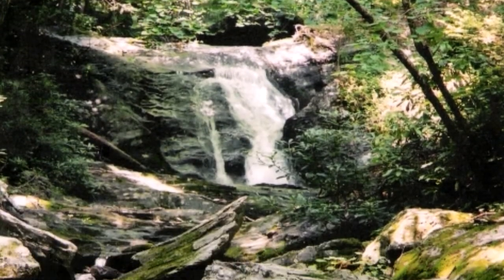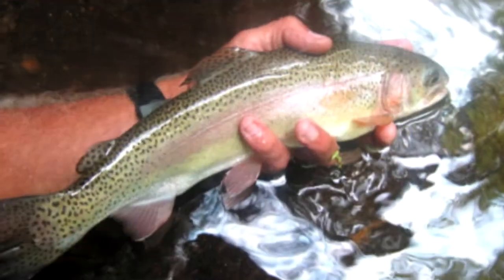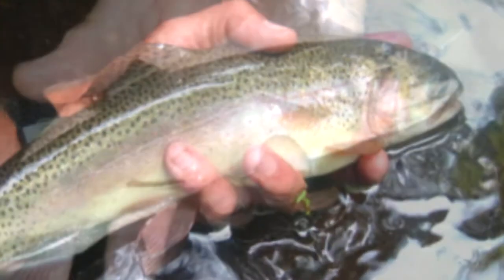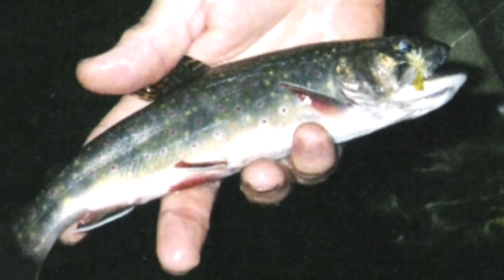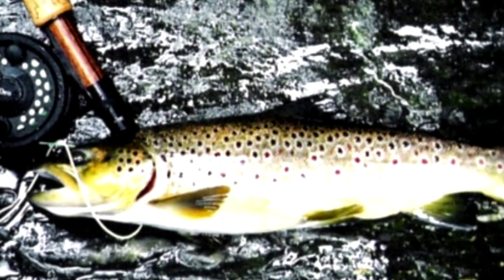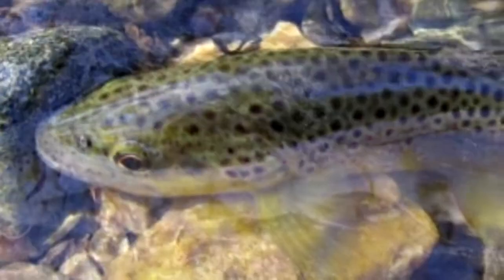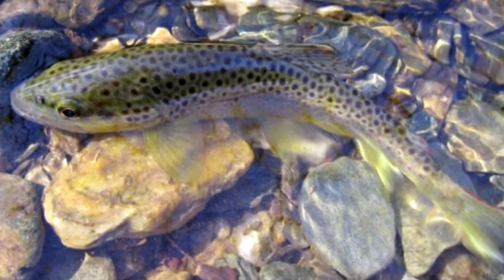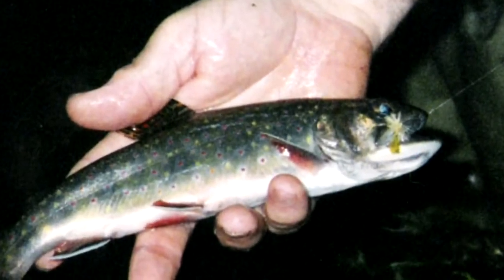Don't let the fact that a stream is small fool you into believing that there are no big fish to be caught. Some of our most productive days have come from fishing the small streams of North Carolina, Tennessee, and Virginia, as the number of fish caught can be amazing. Between Marty and Jeff, they have over 40 years' experience fly fishing small streams and feel right at home taking you on a walk-in trip to experience the beautiful fish and mountains of the southeast. Come spend a great day of fishing and learning about the area that we call home — you will enjoy the scenery as much as the fishing.